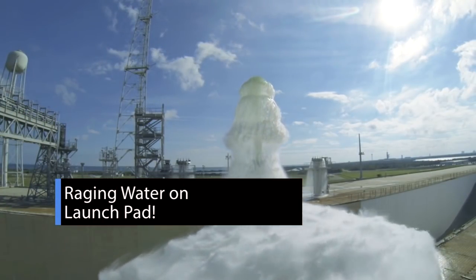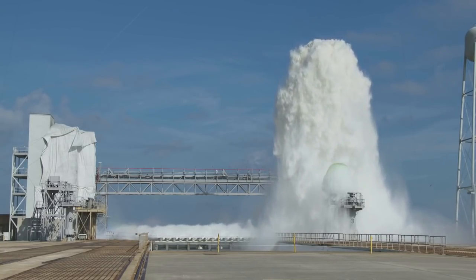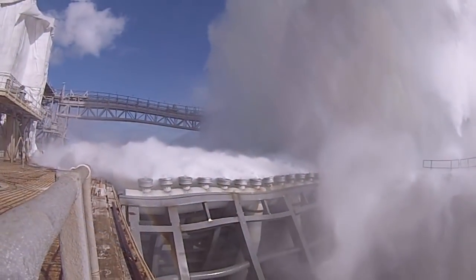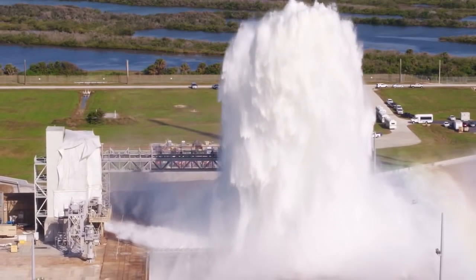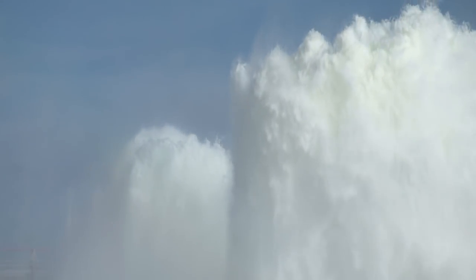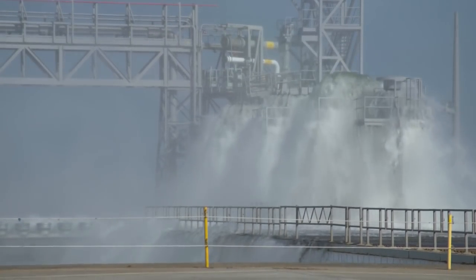On first glance, it looks like Launch Pad 39B at our Kennedy Space Center has sprung a massive leak – but it's actually a test. About 450,000 gallons of water from a holding tank at the launch pad was used to test the ignition overpressure sound suppression system, designed to protect our Space Launch System rocket and Orion spacecraft from acoustic and temperature effects during the launch.